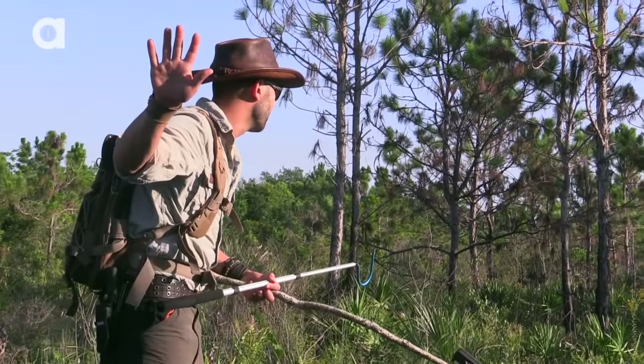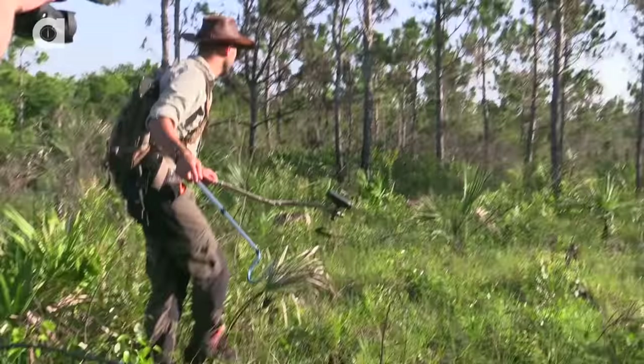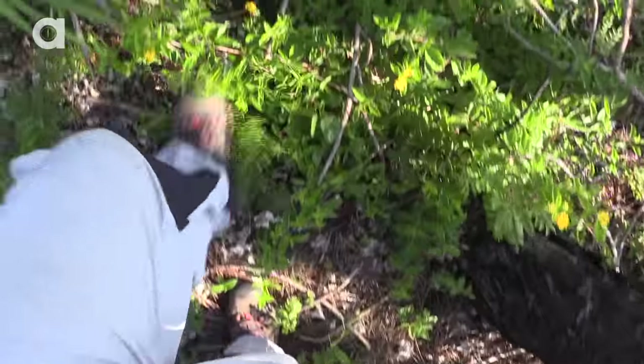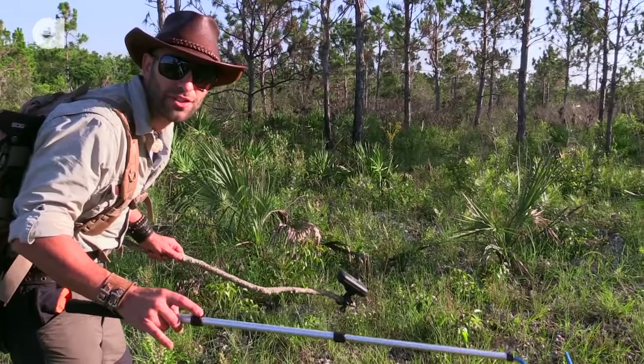You got a rattle. Keep coming slow. Watch where you're stepping. Where did it come from? Right up in front of us here somewhere. A lot of thick ground cover, and this is the most dangerous position you can be in for looking for a rattlesnake.